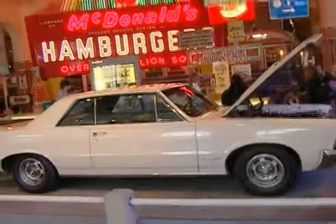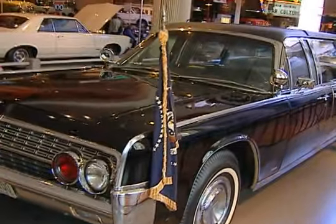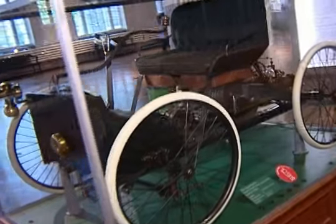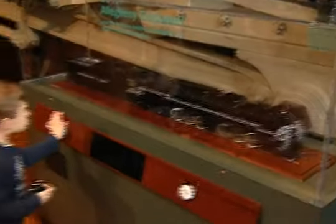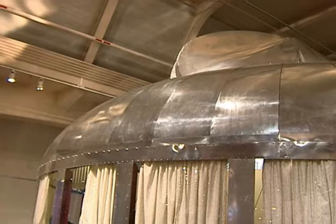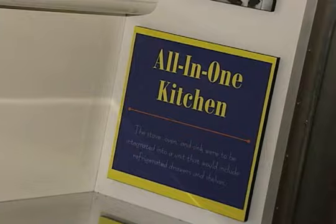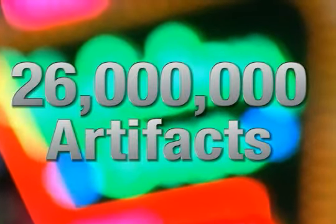Among the things presented in the museum are the limousine in which John F. Kennedy was assassinated, the quadricycle — Henry Ford's experimental first vehicle — the Allegheny Steam Locomotive, the largest locomotive ever constructed, and the Dymaxion House, Buckminster Fuller's vision for housing of the future. Visitors are amazed by the sheer number of artifacts on display.